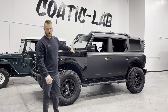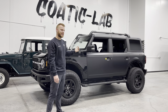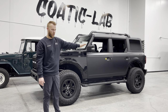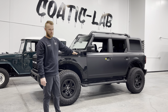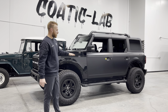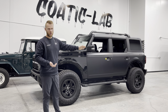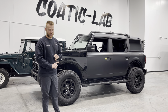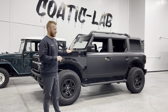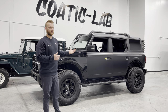We have this brand new Bronco that we're working on. The back half looks a little different than the front half, and the reason is we've applied matte paint protection film to the entire back half of the vehicle. The owner opted for matte PPF and we're going to wrap the entire vehicle, so he has ultimate protection and it looks different — not the same as every other Bronco on the road.